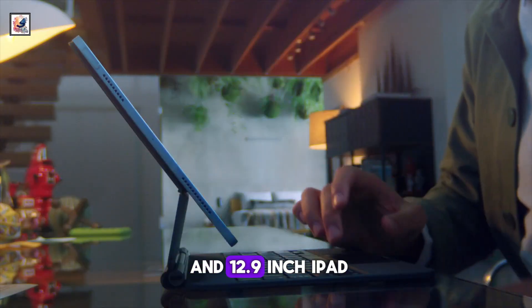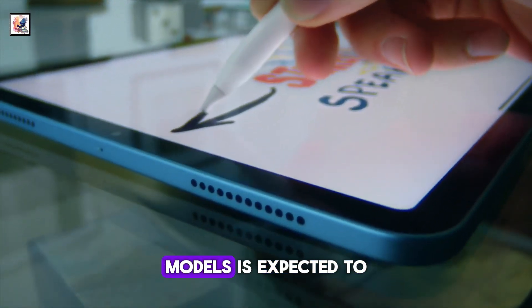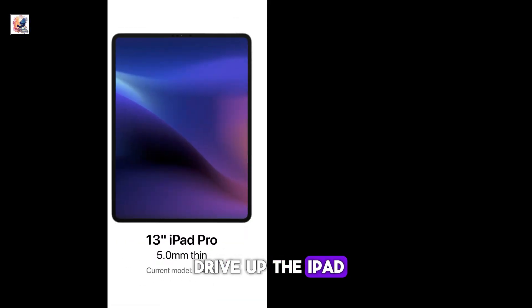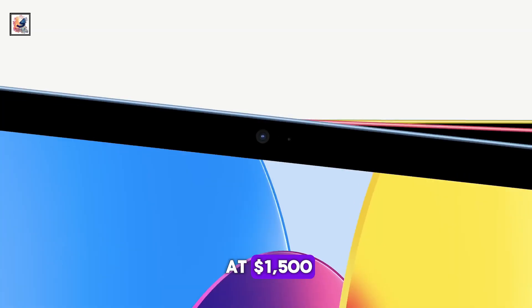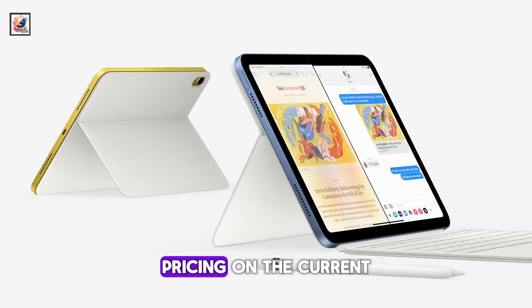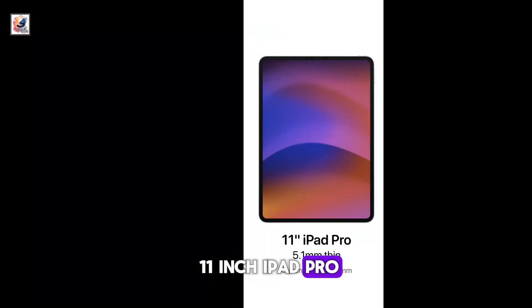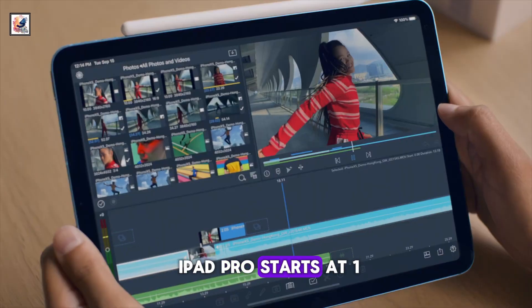Apple announced new 11 and 12.9-inch iPad Pro models with OLED screens. The more advanced OLED display technology in the next-generation models is expected to drive up the iPad Pro's price, with current estimates starting at $1,500 and $1,800 for the 11-inch and 13-inch models respectively. Pricing on the current 11-inch iPad Pro starts at $799, while the 12.9-inch iPad Pro starts at $1,099.